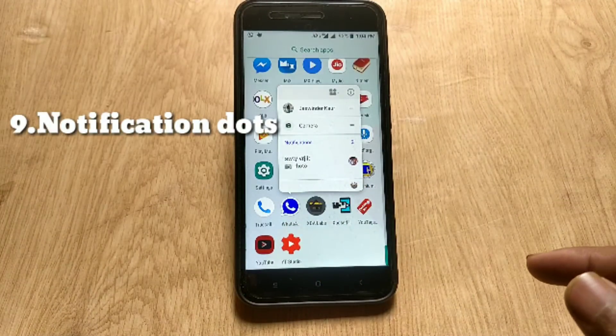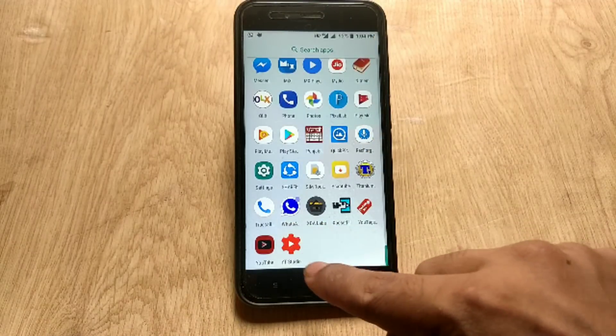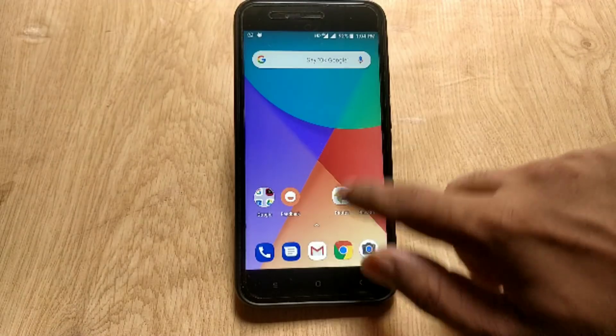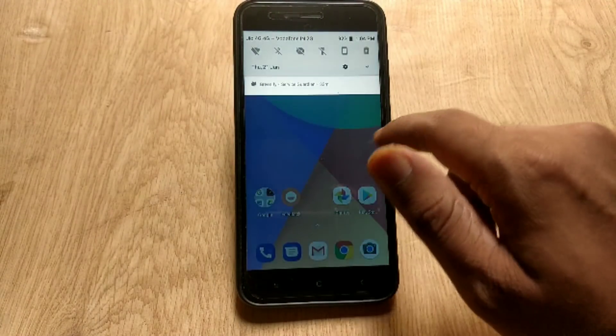The next feature is notification dots on apps. For example, if you get a message on WhatsApp, a notification dot appears at the top of the app icon in a blue accent color, so you know you have a notification.